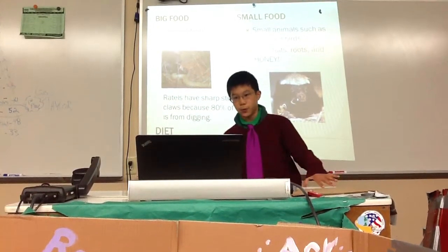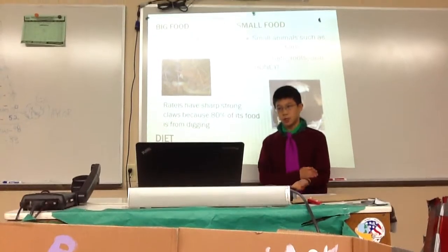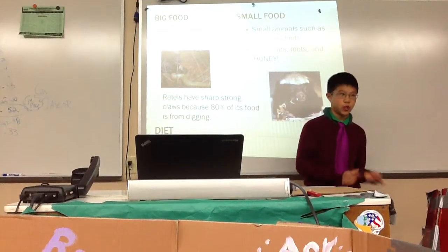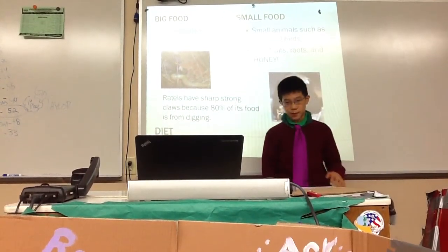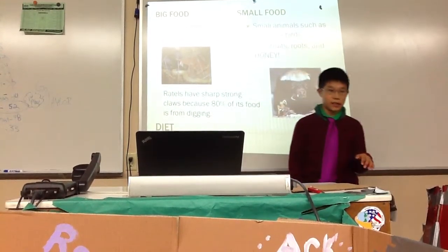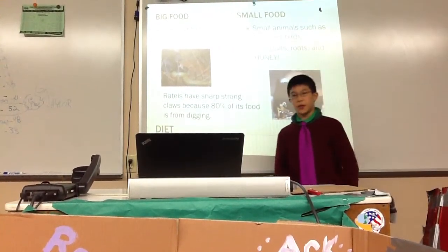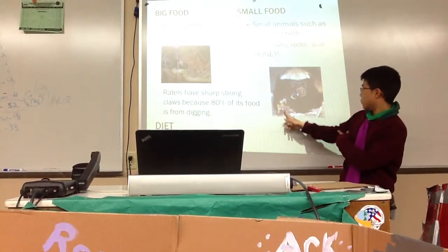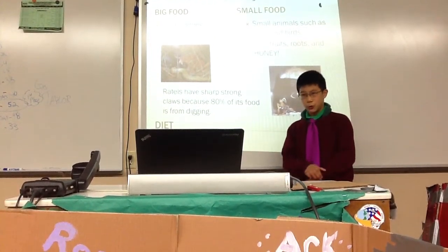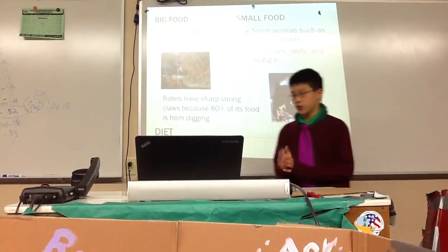Their diet includes big food like large reptiles — monitor lizards, some smaller crocodiles, and snakes like puff adders; this is where their strong immune system comes in. They also eat large mammals like jackals and foxes. They also have smaller food: bugs, birds, and scorpions. Even though they're carnivores, they do eat roots, fruits, and honey. About 8% of their food comes from digging, which is why they have really strong claws.